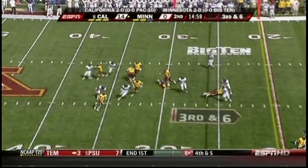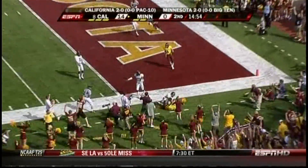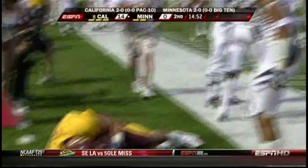Weber rolling out, and he's going to throw deep for Decker. What a grab! Touchdown, Minnesota!